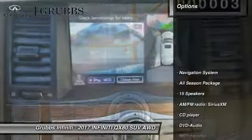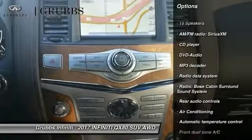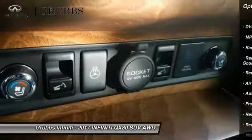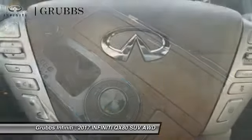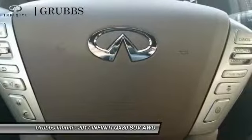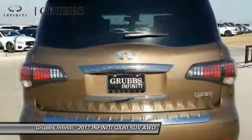This vehicle has less than 100 miles. Here are some of this vehicle's great options: traction control, power passenger seat, navigation system, leather-wrapped steering wheel, air conditioning, dual airbags, power steering, heated rear seats, four-wheel disc brakes, and heated steering wheel.